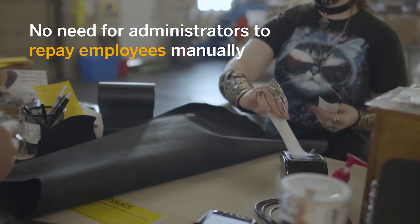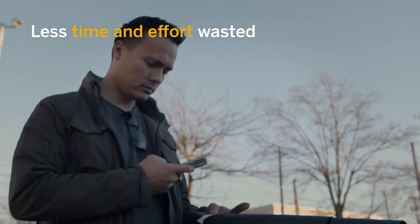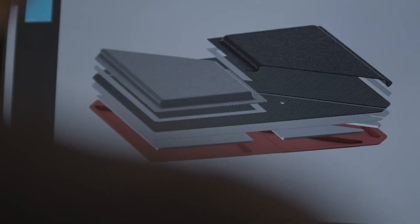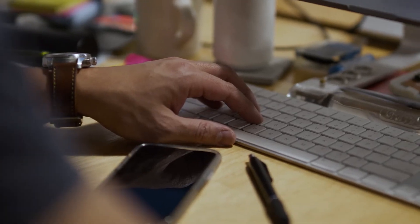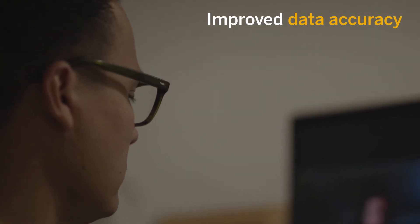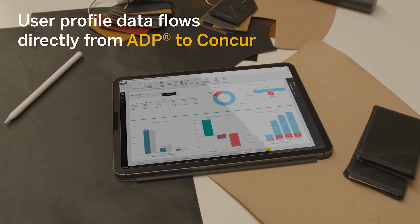Think of all that wasted time and energy which could be better spent putting ideas into action. Speaking of action, automating your data also ensures additional accuracy for more detailed reporting while giving managers a greater level of confidence in the decisions they make.